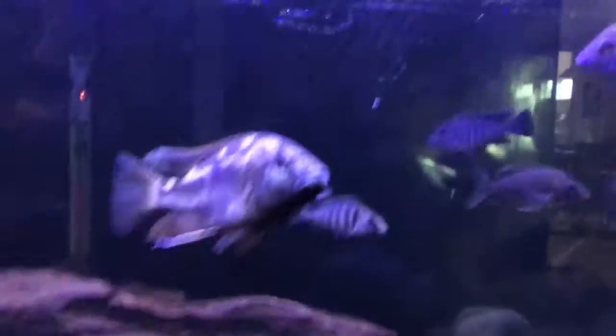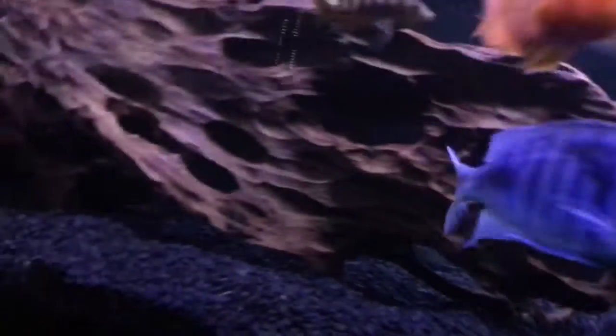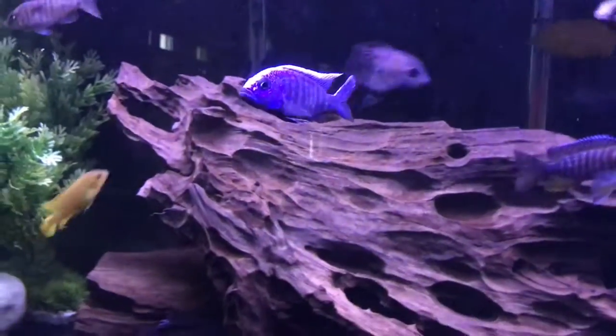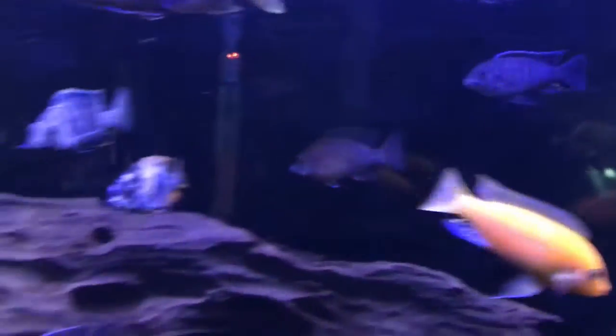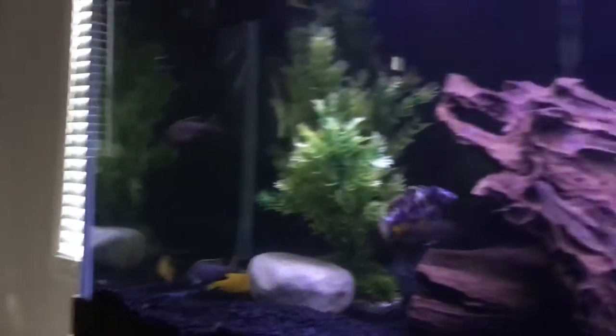The algae on the glass is because I moved my Current USA light to the front, since the fish always hang out there and you couldn't see them with the light in the back. I never cleaned the glass because it wasn't a big issue before — but now with the black background it's visible, so I'll clean it.